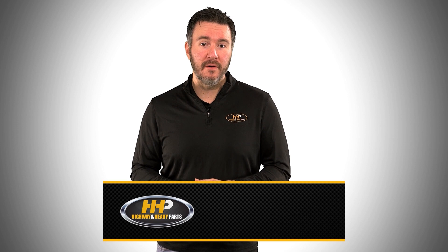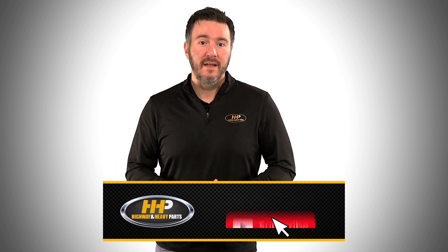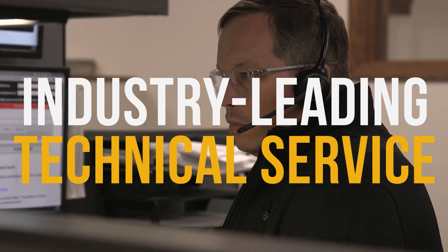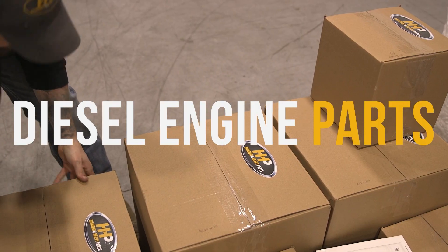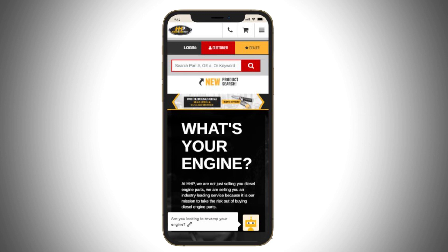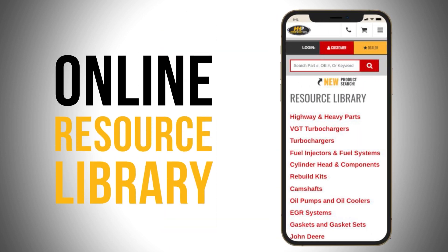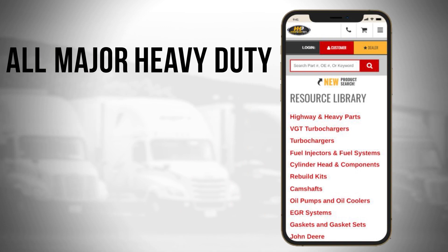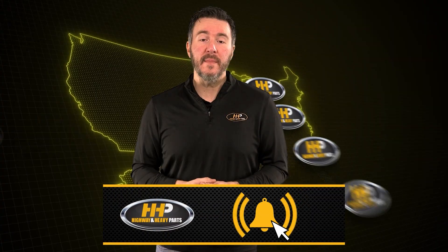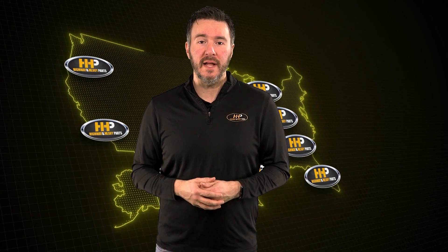Before we get into today's video, if you're looking to keep your diesel engine running at peak performance on the road, be sure to hit the subscribe button. Find answers and engine components with our industry-leading technical service and parts featured here at HHP. Also, be sure to check out highwayandheavyparts.com for our online resource library offering additional help for all major heavy-duty makes and models. Hit subscribe, get informed, and get back on the road with America's trusted diesel engine parts supplier.